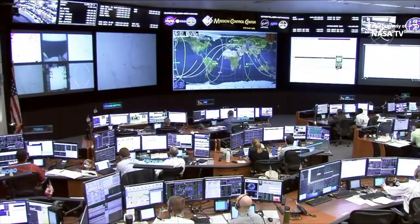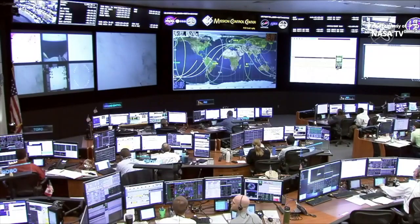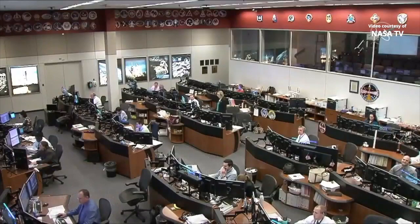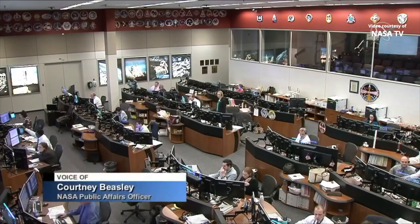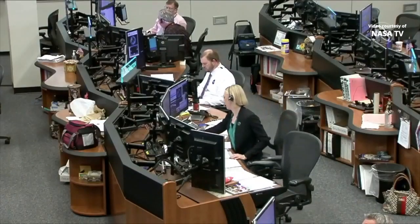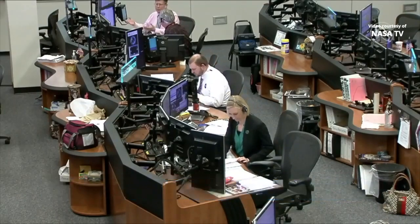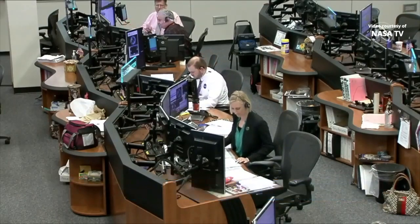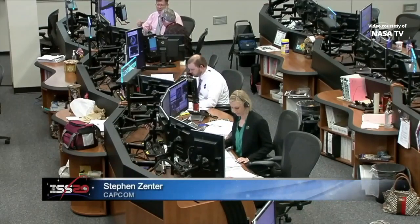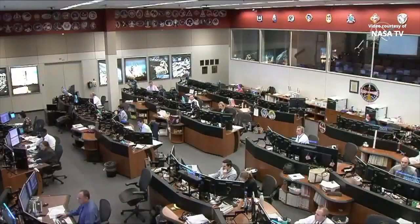Good morning. This is Mission Control Houston, live from the International Space Station Flight Control Room, where teams are monitoring the final approach of Northrop Grumman's Cygnus cargo vehicle, delivering about 7,500 pounds of research, crew supplies, and hardware to the International Space Station. Leading the teams is Flight Director Allison Bullinger, working hand in hand with Northrop Grumman's teams in Dulles, Virginia. To her right is Steven Zenter, the CAPCOM today, who will be communicating with the crew aboard the station.